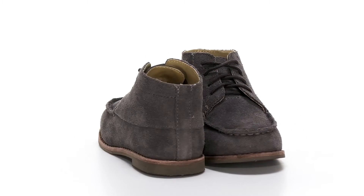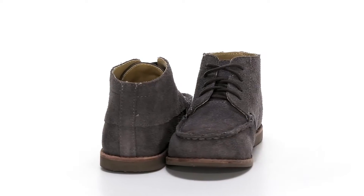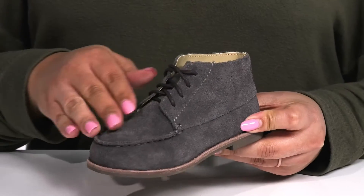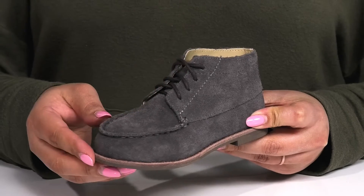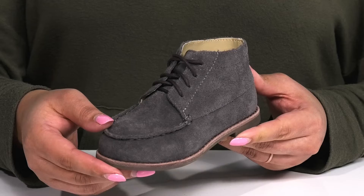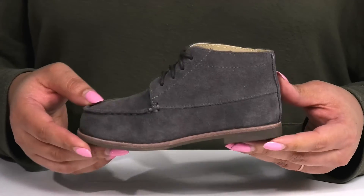Give your little one comfort with every step when they wear these shoes by Janie and Jack. They feature a suede upper with a round-toe silhouette and functional lace-up closure to give them a snug and comfortable fit. They have a mock-toe design, giving them a versatile look that can be casual or dressy.